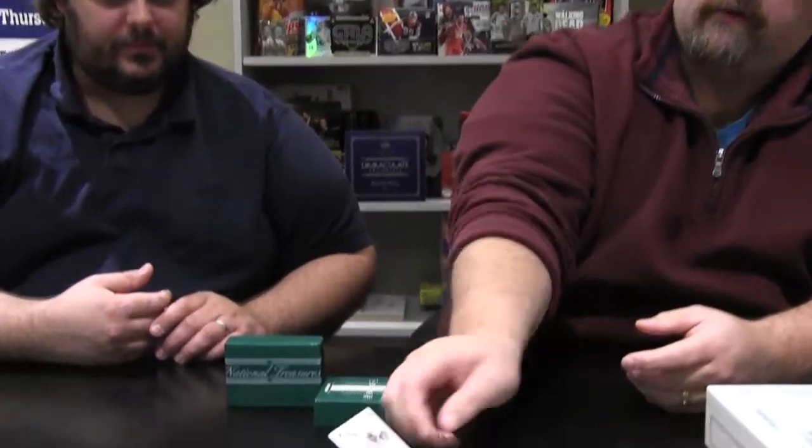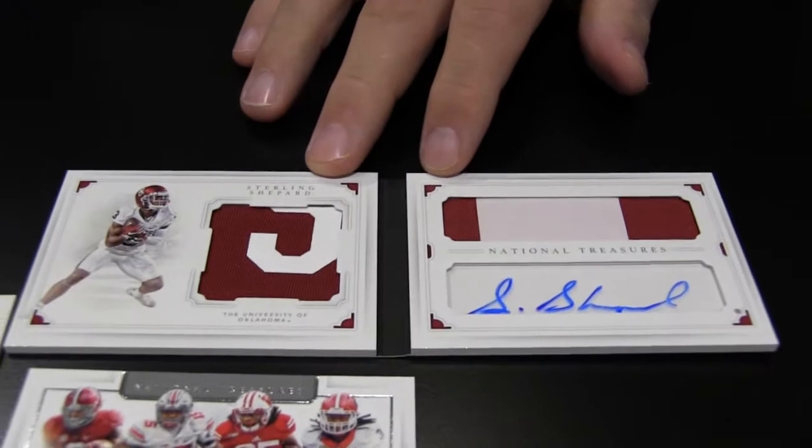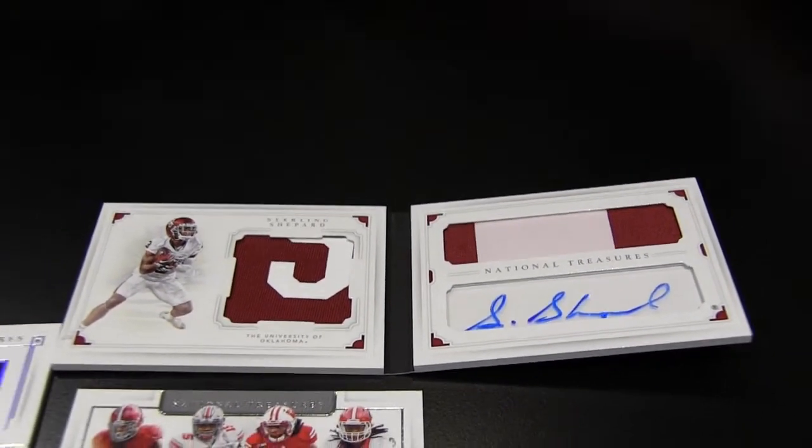That was very cool looking. Out of University of Oklahoma — Sterling Shepard, numbered to 32. I think it probably would be his jersey number, wouldn't it? Nope, his jersey number is three. That's a random number. We got a nice piece of the S there. Maybe his number two is a jersey number — somebody has it wrong.